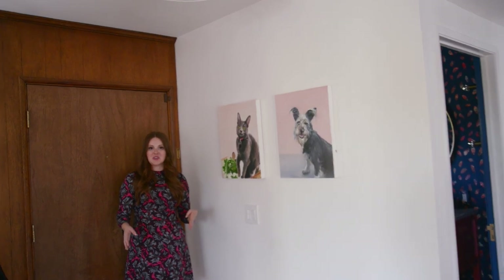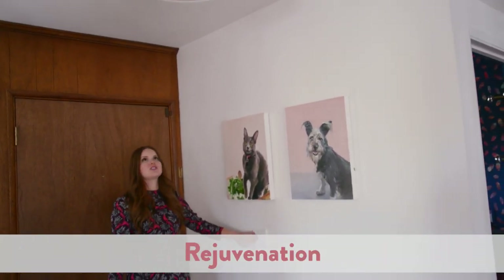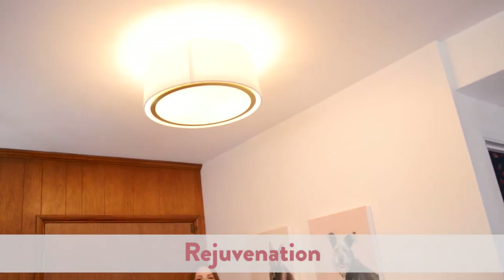Most of the light fixtures in the house are all from Rejuvenation. I love this one — it's just very simple and it casts a really beautiful, kind of glowy light.